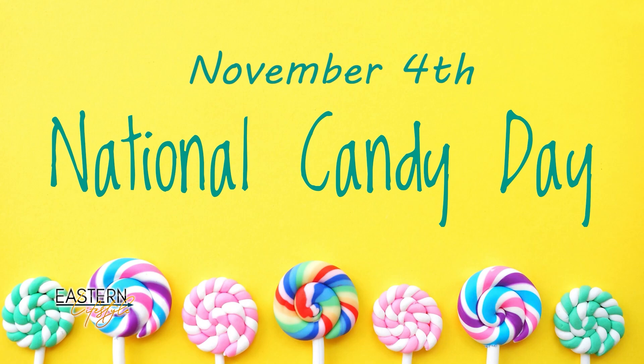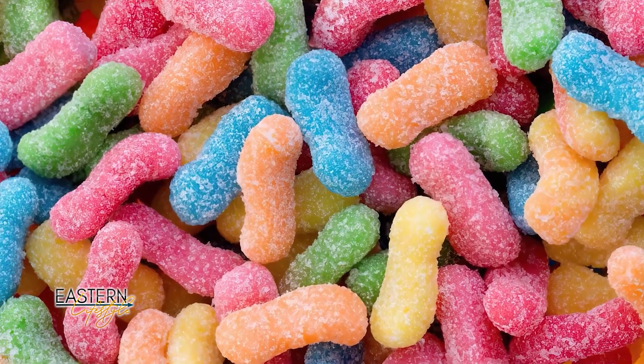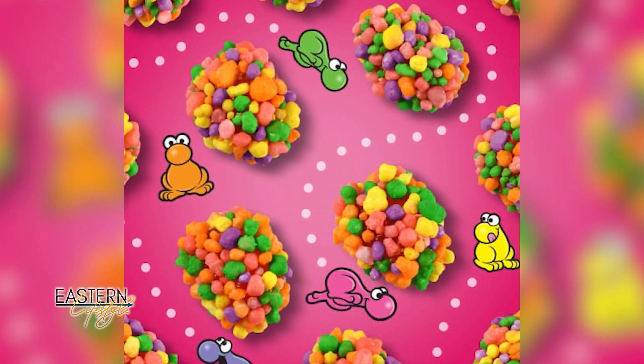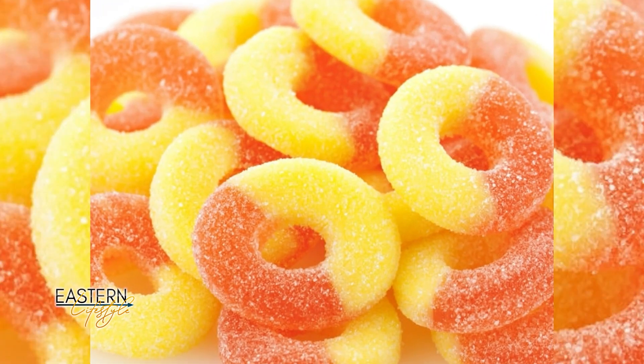Today is also National Candy Day. While not a huge candy person, Kaylee's favorites include sour gummy worms and chewy Nerd clusters. Davia leans toward chocolate candy but also loves peach rings. Americans consume about 25 pounds of candy per year, and Reese's is a top choice — the classic chocolate and peanut butter combination that's hard to beat.